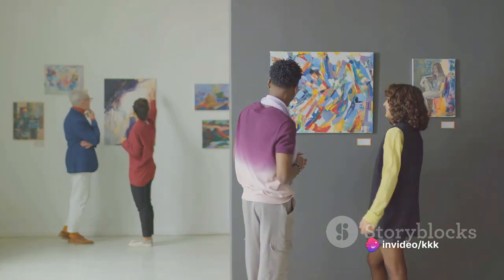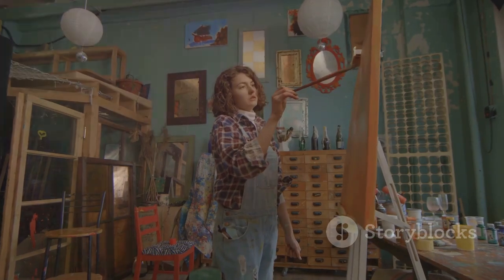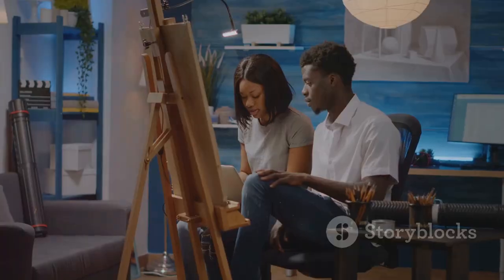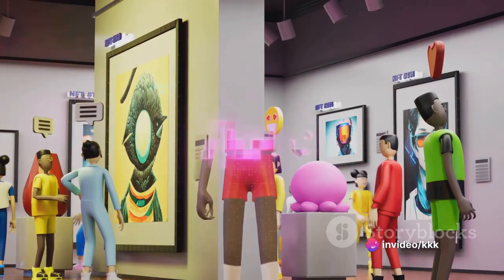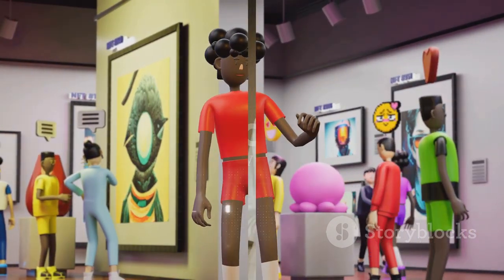Engage in conversations about the pieces you've chosen, the artists behind them, and the stories they tell. With creating your own art collection, you're not just an observer of art — you become an active participant in the vibrant world of artistic expression. Creating your own art collection lets you be the curator of your virtual gallery.